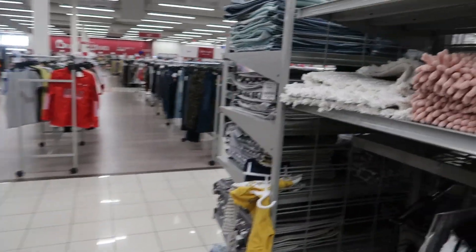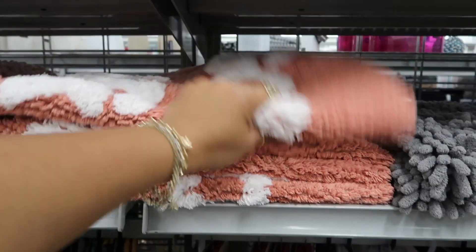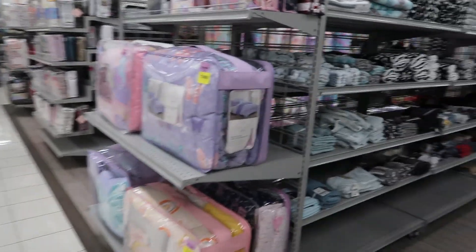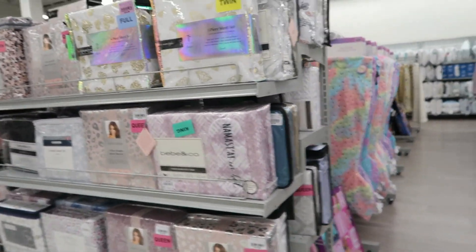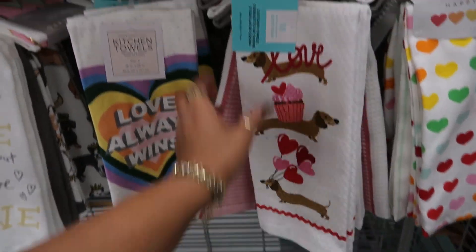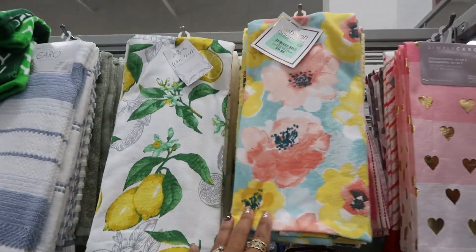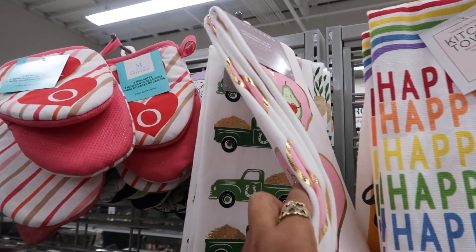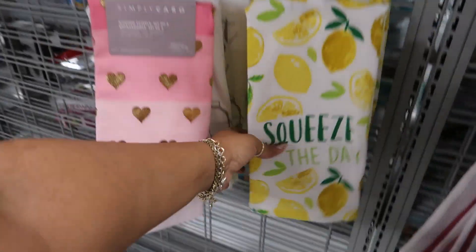I like when you guys give me suggestions on what you like to see in the store — sometimes I can try to do it. It just depends on the store, and if I don't see anything, I don't really have anything to show you. Look at all them fishtail blankets. They have some pretty towels over here — Martha Stewart, $6.99. Pride. Gold Hearts. These look like the shower curtains we just looked at. 'Squeeze the Day.'